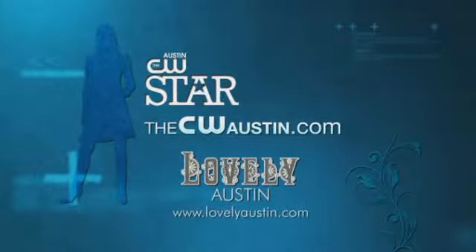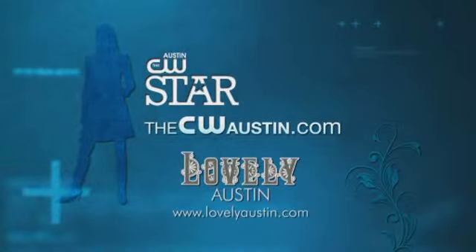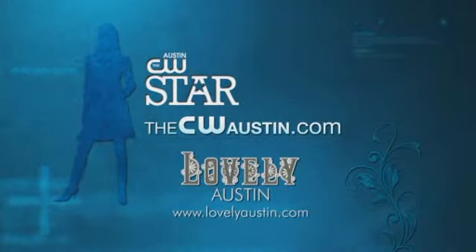If you want to know more, go to CWAustin.com and click on the CW Star tab, and keep watching for more daily fashion tips on Lovely Austin Boutique.